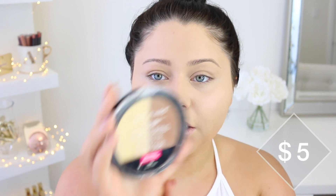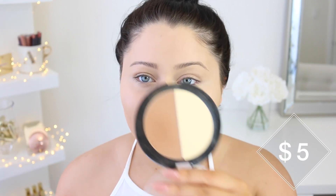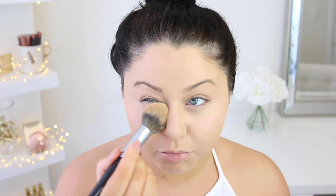Next, to set and brighten the under eye, I'm taking the Wet n Wild Mega Glow Contouring Palette in Caramel Toffee. I'm going to take this really pretty yellow shade and set the under eye — it's also going to really help to brighten. I love this formula; it's super creamy, really pigmented, blends out beautifully. Honestly, I'm talking Kat Von D shade light contour palette comparable. Really good.